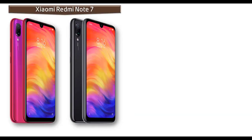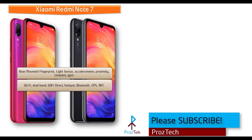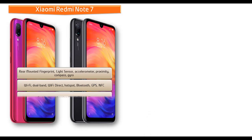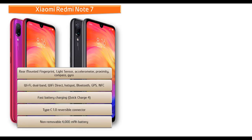The Xiaomi Redmi Note 7 fingerprint scanner is placed on the rear side. It comes with sensors like compass, proximity, accelerometer, gyro, and light sensors. Connectivity includes Wi-Fi, dual-band Wi-Fi Direct, hotspot, Bluetooth, GPS, NFC, fast charging 4.0, and a Type-C reversible connector. It is powered by a 4000 mAh non-removable battery.